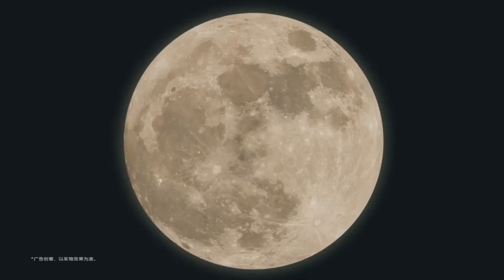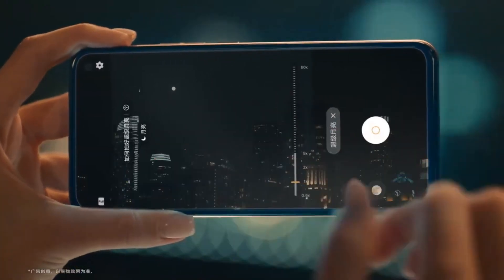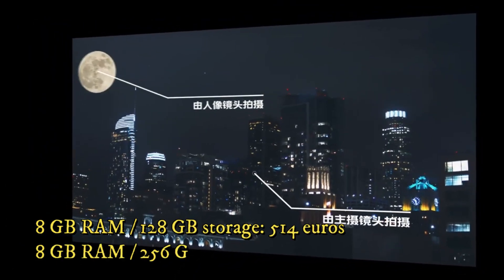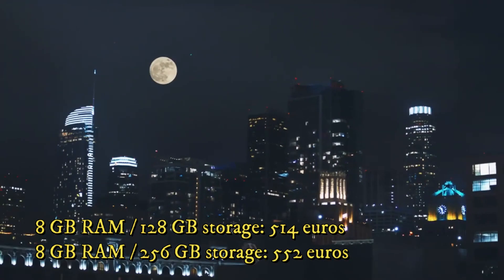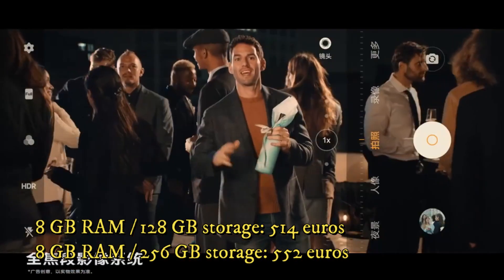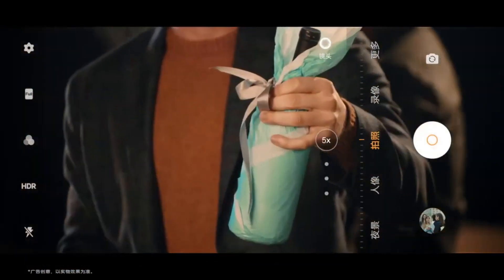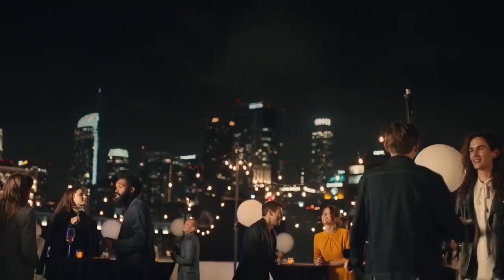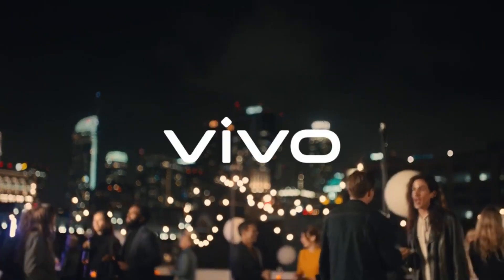The Vivo X30 and Vivo X30 Pro arrive in stores in China this month. The Vivo X30 Pro will be priced at around 540 euros for 8GB RAM and 128GB storage, and around 552 euros for 8GB RAM and 256GB storage. Thanks for watching and see you soon with another video.